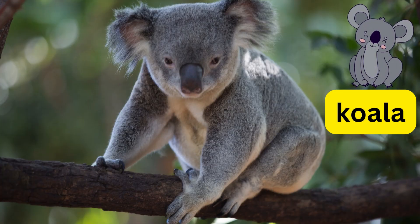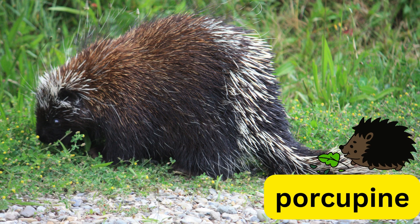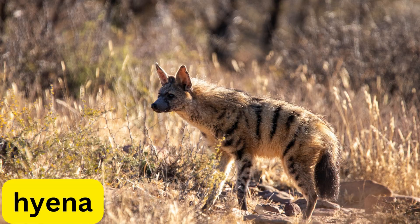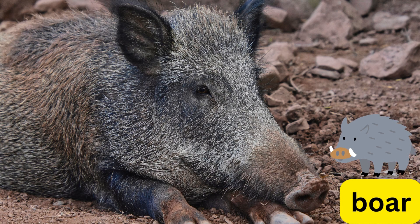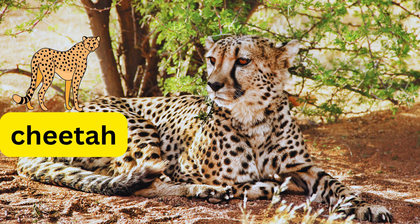This is a koala. This is a porcupine. This is a hyena. This is a boar. This is a crocodile. This is a cheetah.